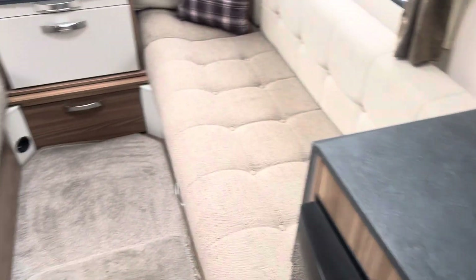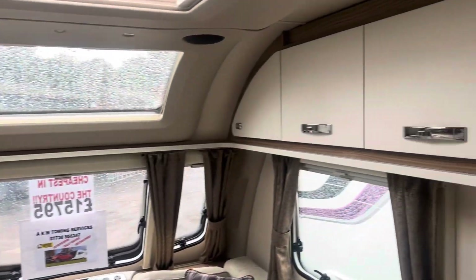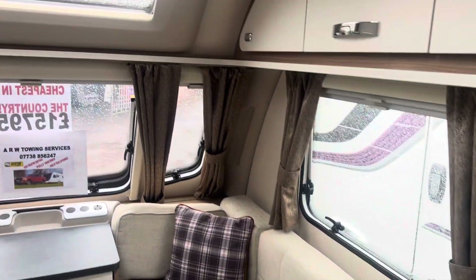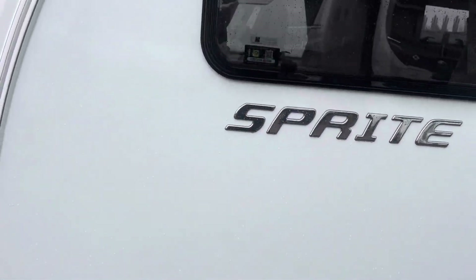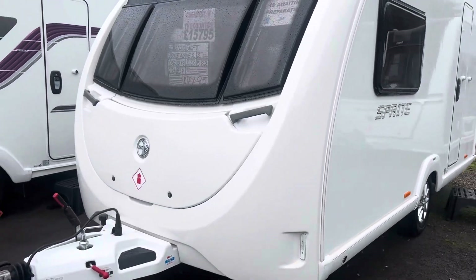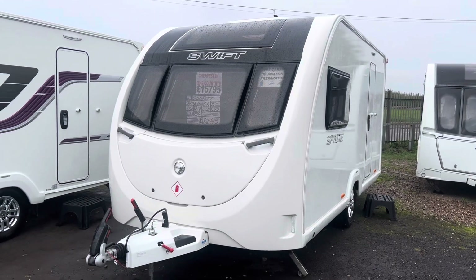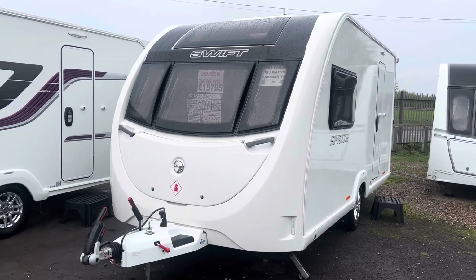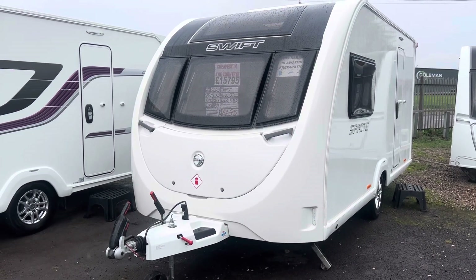The caravan is still awaiting its valet on the inside — it's only just come into stock — but as you can see, it's very nice and clean, and very well cared for by the previous owner. Priced at £15,795, it comes with a full service, valet, warranty, and demonstration included. It's a really nice little two-berth, nice and lightweight. To arrange an appointment to view, you can contact us on 0121 308 4766, or email us at camwell@burtoncaravancentre.co.uk. Thank you for watching.